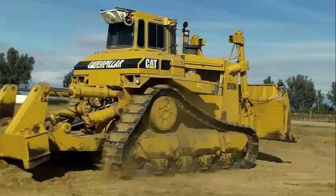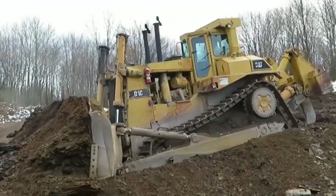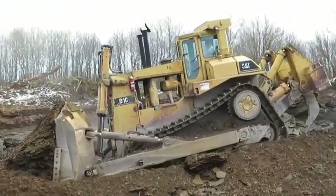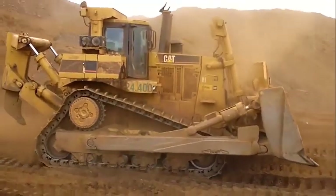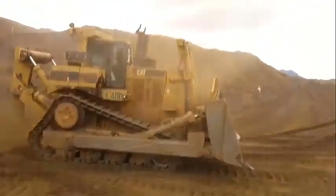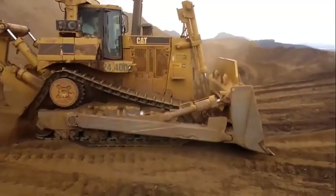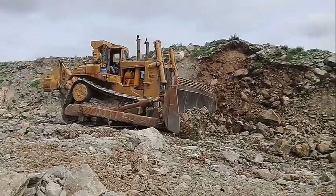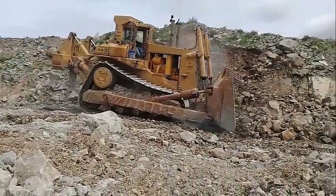Conrad, Norskid, and Classic Construction Models (CCM) have all produced models of the D10 to 1:50th scale. Conrad's models can be an early D10 with the single large stack, or a later D10 with the twin stacks, and has also been issued as a D10N. Norskid's D10 was issued as a D10N and latterly a D10T, but is crude in comparison to the Conrad model. The CCM model represents an early single-stack D10 and was issued as a push cat with the 10C blade and open ROPS, while the second issue came with a semi-U blade, ripper, and ROPS cab.